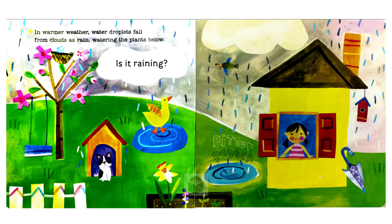Is it raining? In warmer weather, water droplets fall from clouds as rain, watering the plants below.